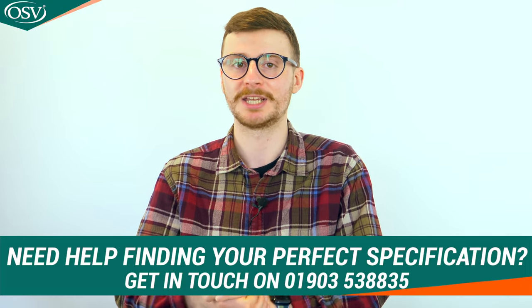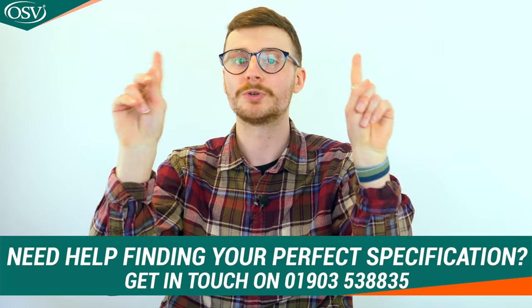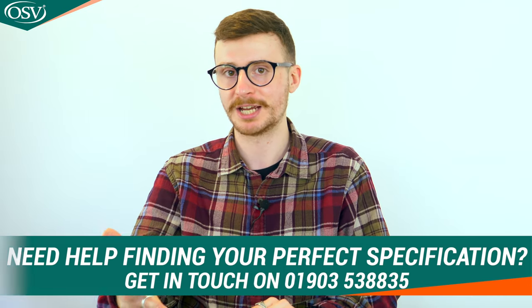That's an overview of the engines and trim levels available with the BMW 3 Series — I know that was quite extensive but I hope you've been able to find your perfect specification. If you'd like to explore your options further and talk them through with a vehicle specialist, do get in touch with our team on 01903 538 835, or click the pop-out banner above to book a free consultation at a time that works best for you.